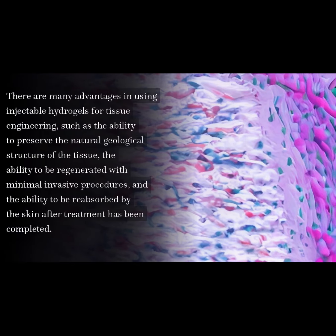There are many advantages in using injectable hydrogels for tissue engineering, such as the ability to preserve the natural geological structure of the tissue, the ability to be regenerated with minimal invasive procedures, and the ability to be reabsorbed by the skin after treatment has been completed.